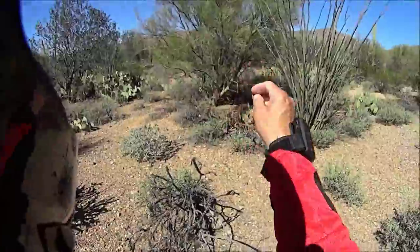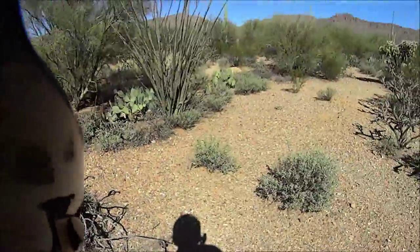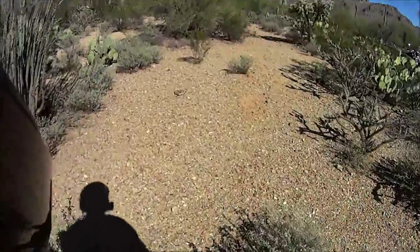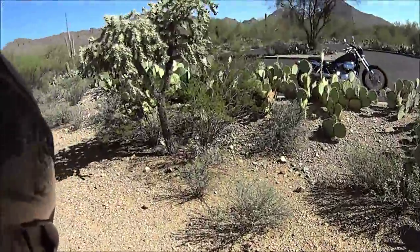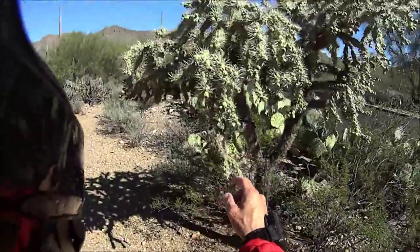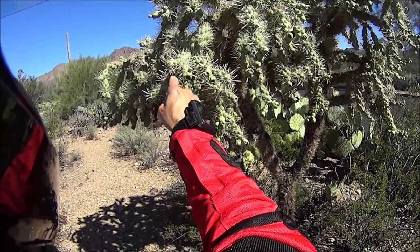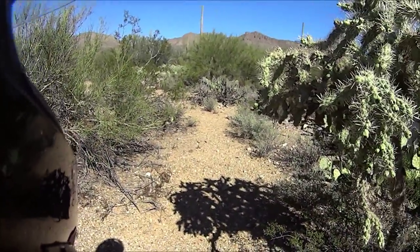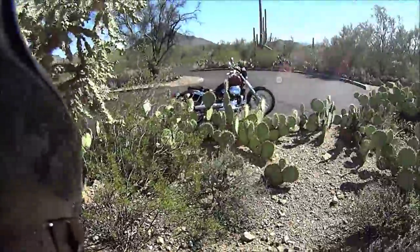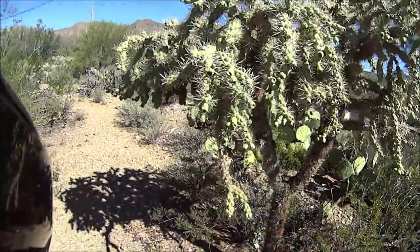This is an ocotillo cactus right here. In the spring it produces green leaves all over it and looks really pretty. And that right there is a jumping cactus — very painful. I crashed into many of those as a kid riding motocross in the desert. They call it a jumping cactus because if you barely brush against it, it sticks to you. The tips have a little curve that hooks into your skin and it's really hard and extremely painful to get out.